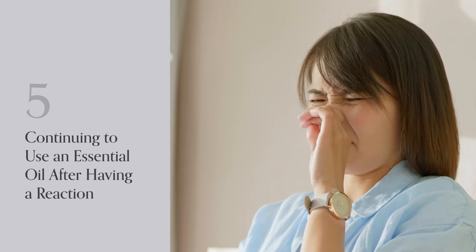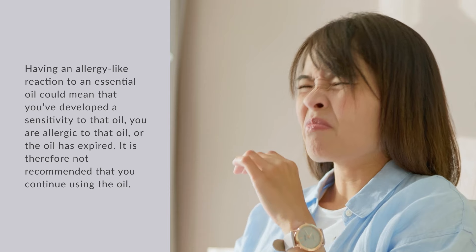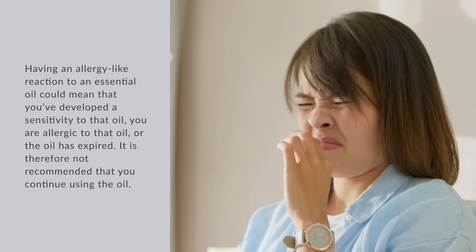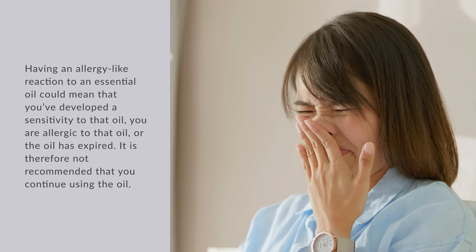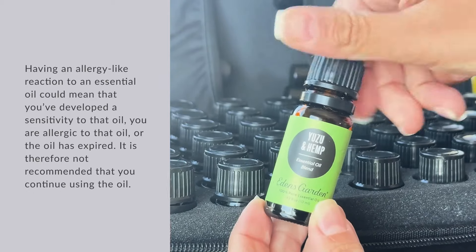Number 5: Continuing to Use an Essential Oil After Having a Reaction. Having an allergy-like reaction to an essential oil could mean that you've developed a sensitivity to that oil, you are allergic to that oil, or the oil has expired. It is therefore not recommended that you continue using the oil.